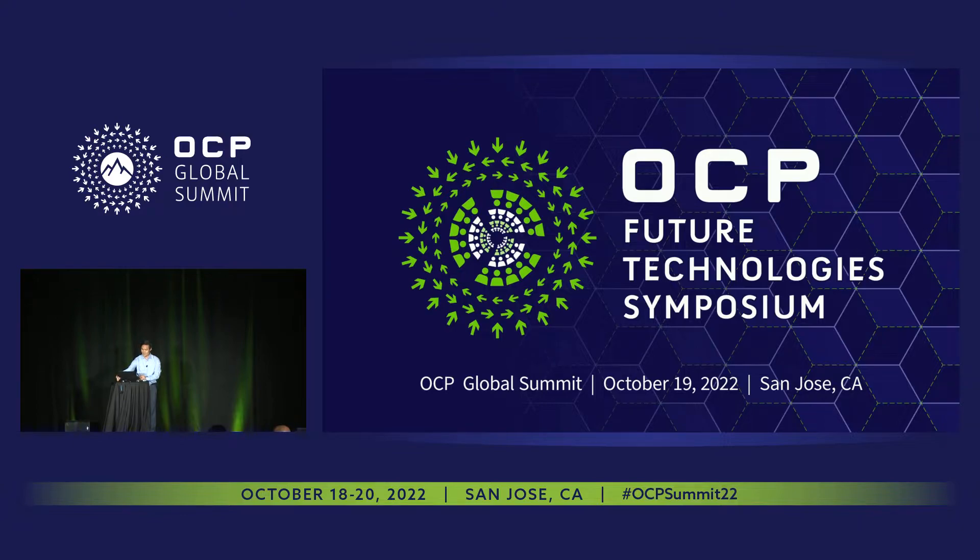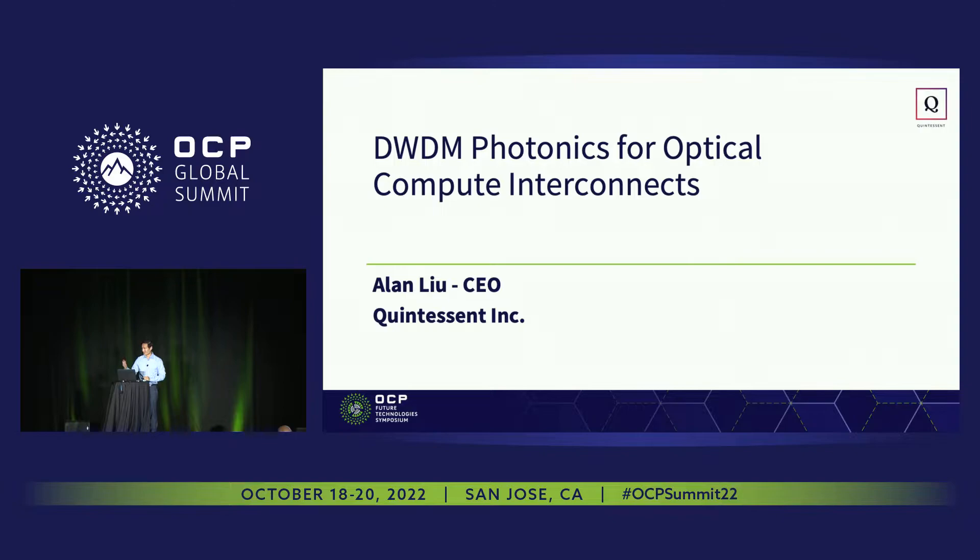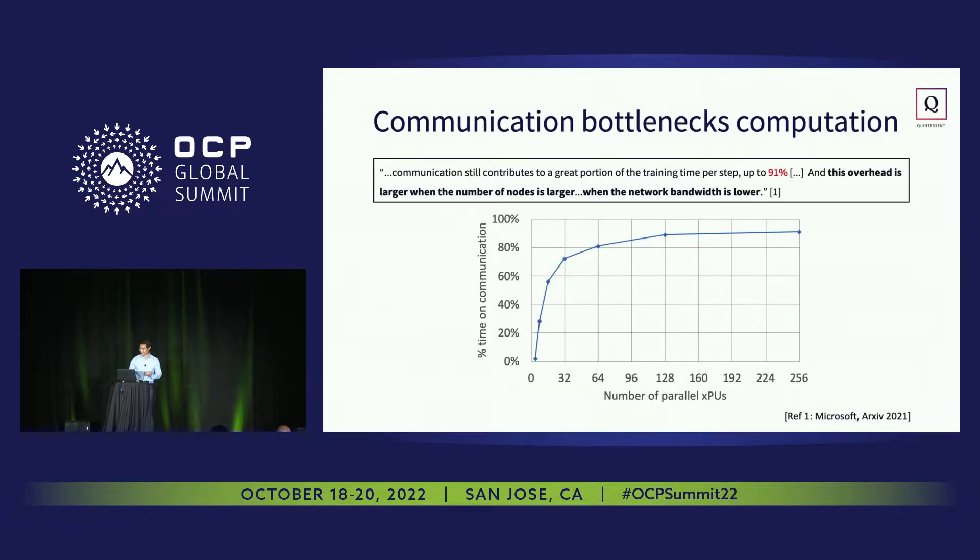Thank you James, and good morning, it's a pleasure to be here. I'm Alan from Quintessence, we are a startup in Santa Barbara working on photonics optical interconnects, and as James mentioned, I'd like to talk about dense wavelength division multiplex photonics for optical compute interconnects.